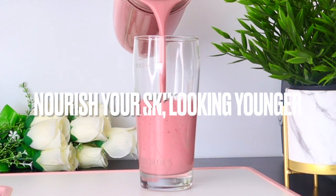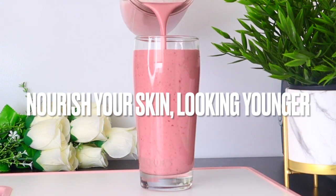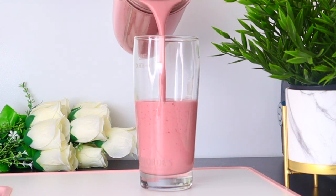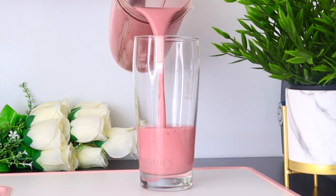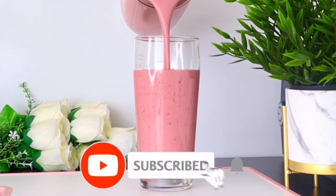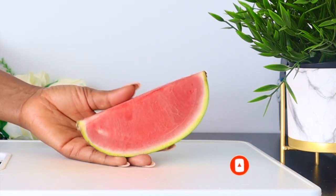This drink is high in antioxidants, fiber, and nutrients, and helps support your skin's ability to fight skin issues and premature aging. It also restores lost skin moisture and helps repair damaged, dull, and dry skin. Welcome everyone, and thank you so much for watching. If you're new to this channel, please don't forget to subscribe and turn on your post notifications.